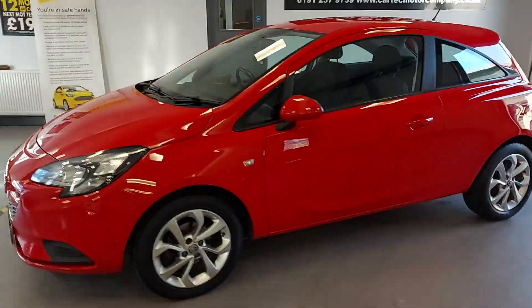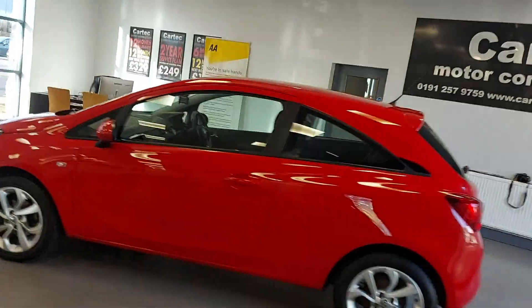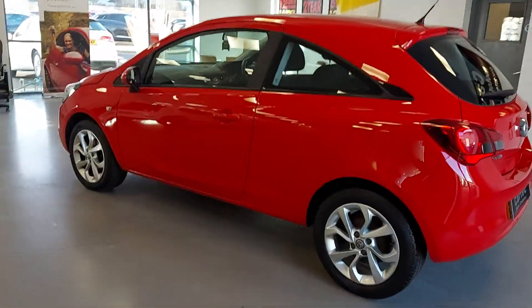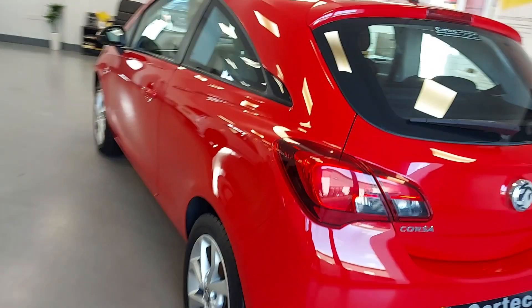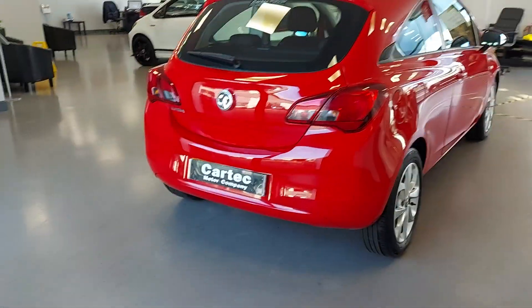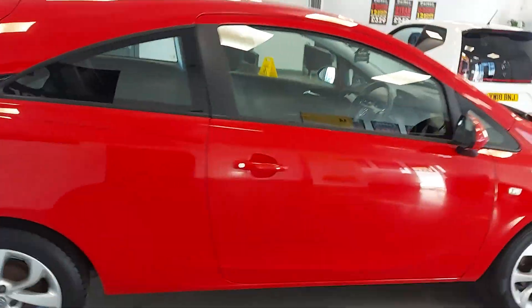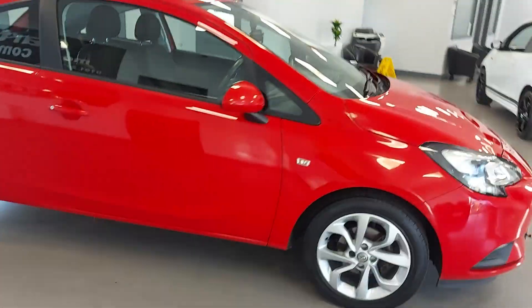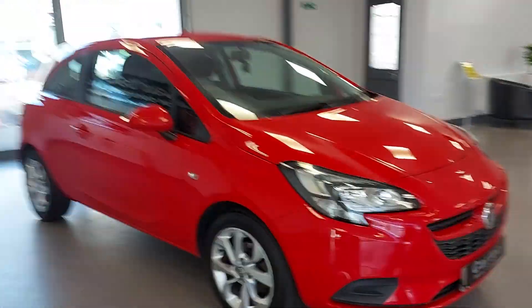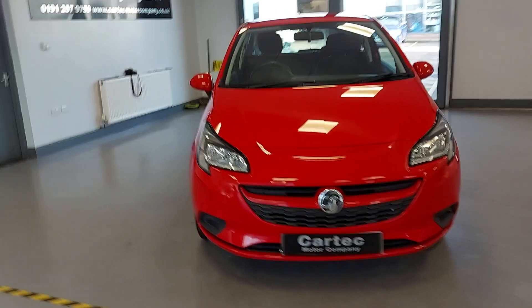Hi, Quinns here again with this lovely little red Corsa. Nice little thing, contrasting the silver alloys. Red in the Vauxhall has always been my favourite colour — it just seems to be a lot more vibrant, the Vauxhall red, than most other reds. Great little car this, it's Low Insurance Group, 64 plate, only 56,000 miles. Two keys with it, service history as well.